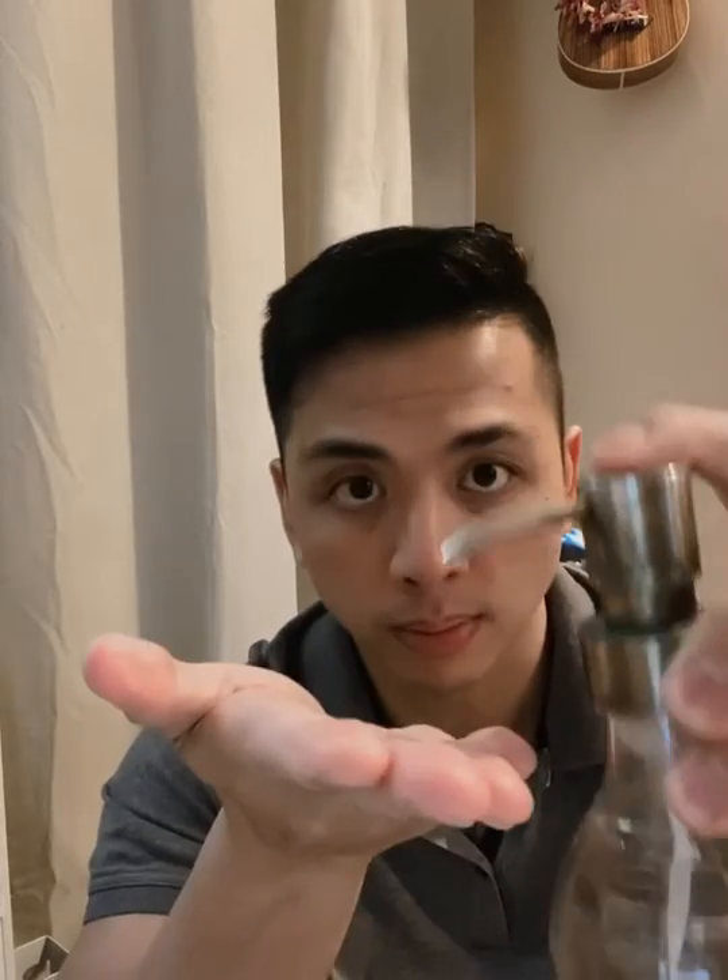The third tip is some type of antibacterial soap. I use this when I get home. The recommended time is 20 seconds — put it on your hand, it's a foamy soap, and you want to scrub it on the front and back of your hands for 20 seconds, then wash it off, preferably with warm water.